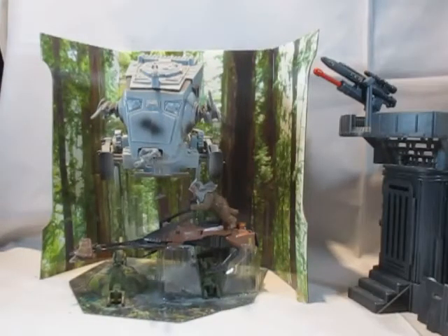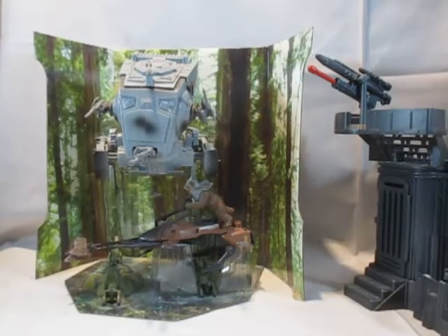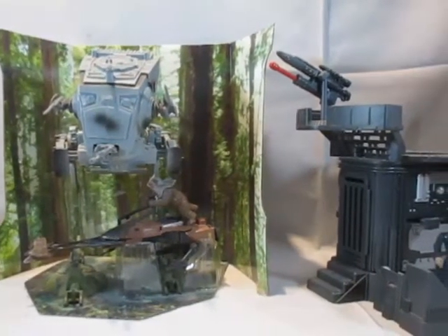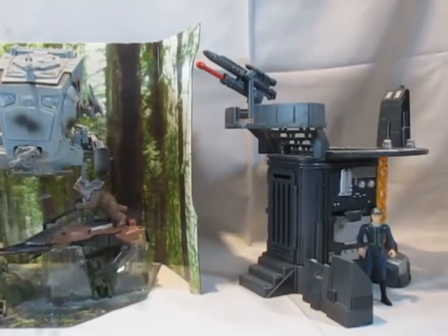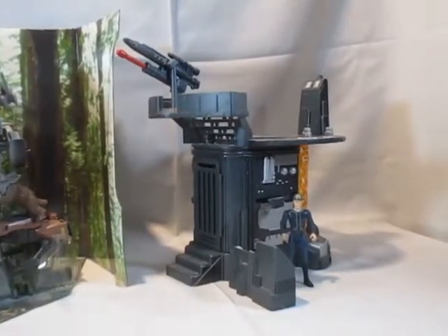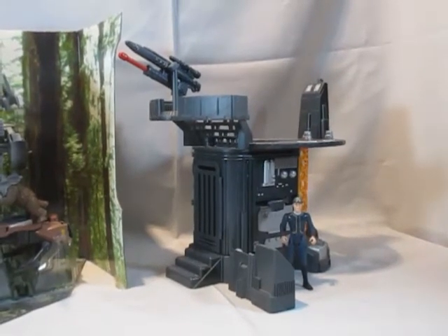Die Power of the Jedi-Linie brachte zwei weitere Sachen heraus mit exklusiven Figuren: einmal ein AT-ST inklusive Speeder Bike mit der exklusiven Figur Paploo den Ewok, und ein Playset nämlich die Cloud City Carbonite Chamber mit einer exklusiven Bespin Security Guard-Figur. Beides erschien in den Jahren 2001 und 2002.